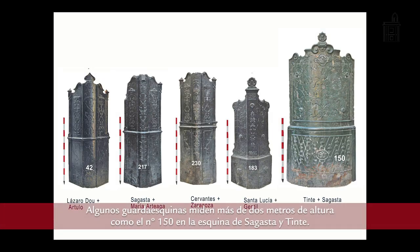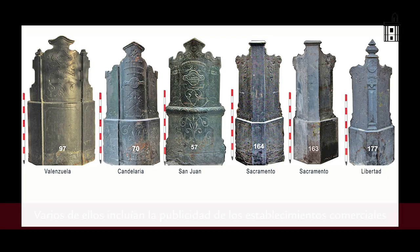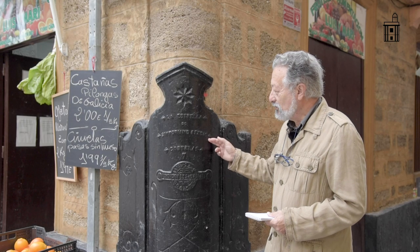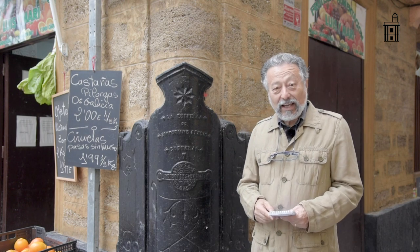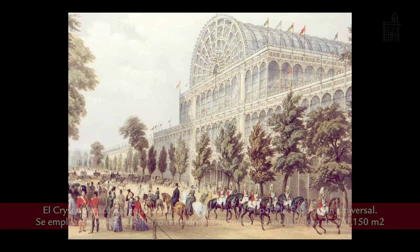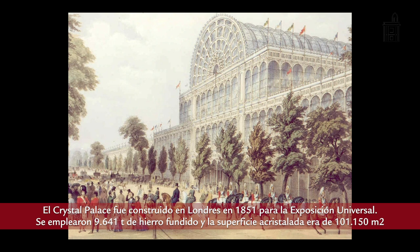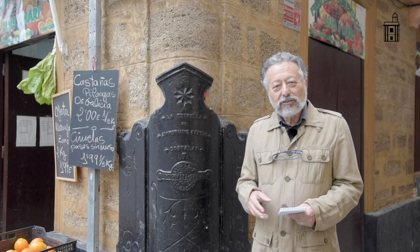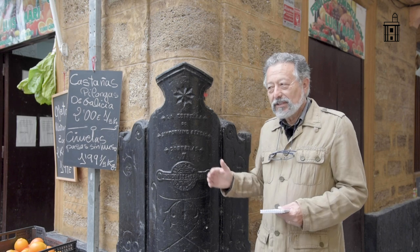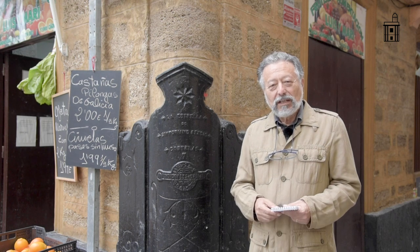These esquinales were also used to display the advertising of the commercial establishment where they were installed. For example, this one here, from La Estrella de Sinforiano Servio, which was a restaurant that existed here at La Estrella, in the Plaza de Candelaria. Therefore, these elements reflect the resources that siderurgy had developed by the late 18th and 19th centuries, with elements produced up until 1920, during which time Cádiz itself had up to five foundries.